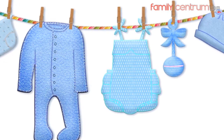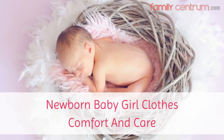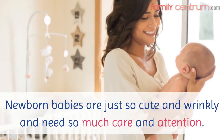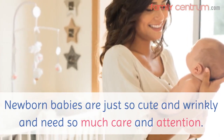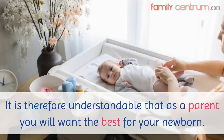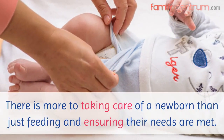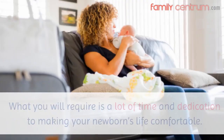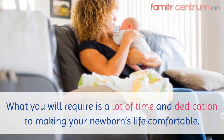This video is brought to you by Familycentrum.com. Newborn baby girl clothes: comfort and care. Newborn babies are just so cute and wrinkly and need so much care and attention. It is therefore understandable that as a parent you will want the best for your newborn. There is more to taking care of a newborn than just feeding and ensuring their needs are met. What you will require is a lot of time and dedication to making your newborn's life comfortable.